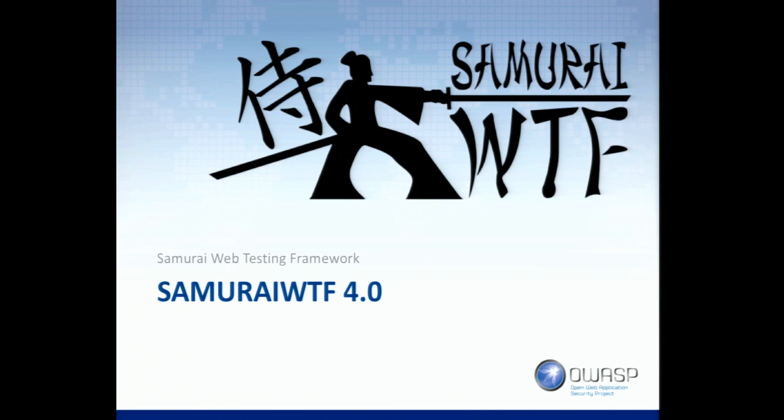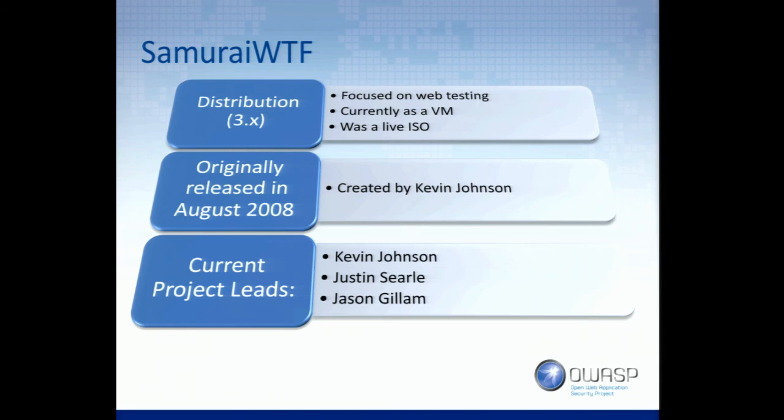Samurai 4.0. How many people here have played with Samurai WTF? If you ever want to have fun, come interview at Secure Ideas and say, do you guys ever use Samurai? — the guy had no idea that I had built it. If you're going to interview at a company, go check out their website and read the bio. Samurai WTF was first released in 2008. I created it because I was bored — I missed DEFCON that year, my family had gone out of town, and I was sitting in a house by myself. When I'm bored, I build Linux distributions.